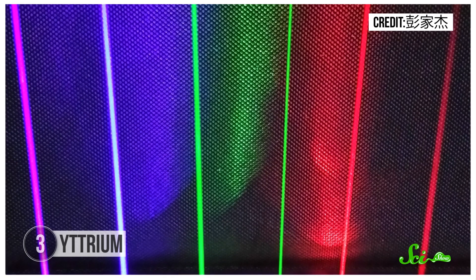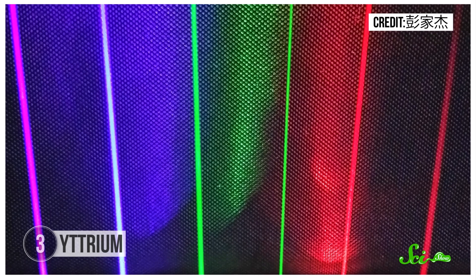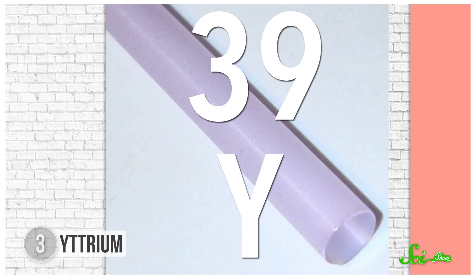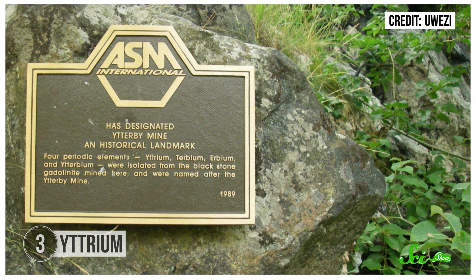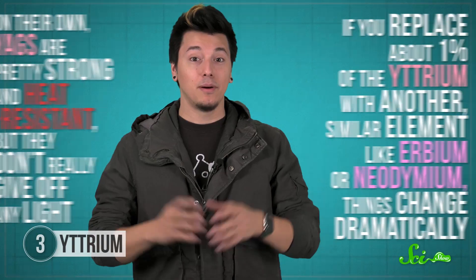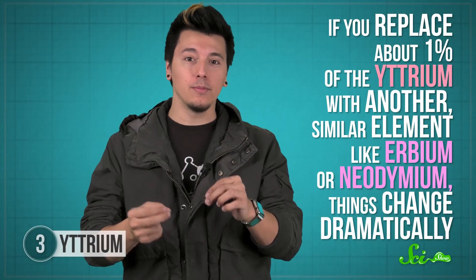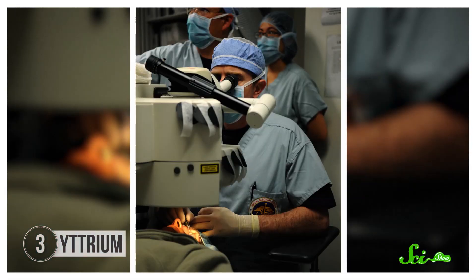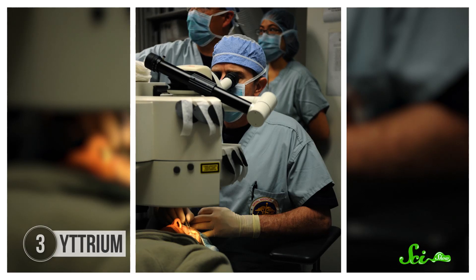Lasers use crystals whose atoms and electrons are arranged so that, given a bunch of energy, they amplify light of only a very specific color. One of the best laser crystals is YAG — yttrium aluminum garnet. Yttrium is one of four elements named after the small village of Ytterby, Sweden, where seven elements have been discovered. On their own, YAGs are strong and heat-resistant but don't emit light. However, if you replace about 1% of the yttrium with an element like erbium or neodymium — called doped YAGs — they become some of the best laser crystals available, used in laser eye surgeries and cutting hard drive components.